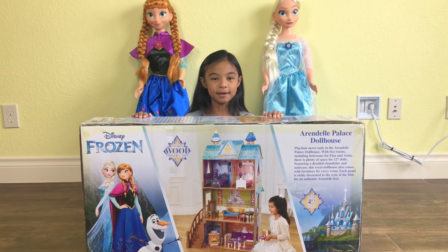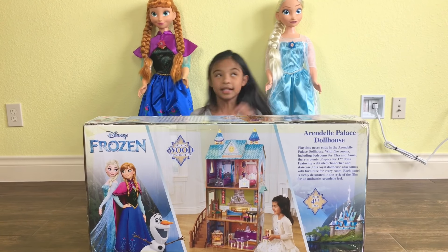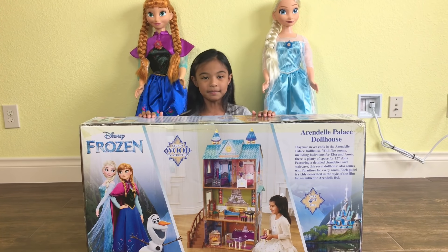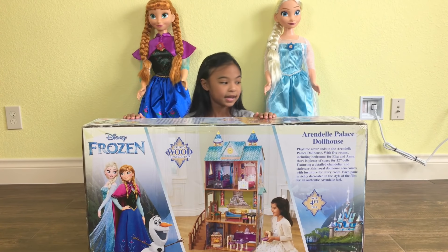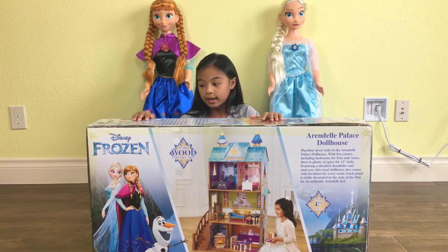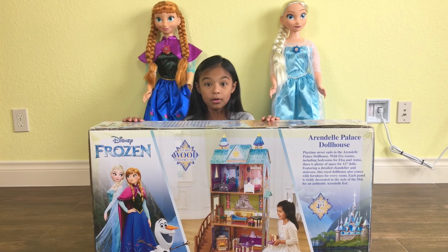Hey guys, Toy's Academy here. Today I'm here with Princess Anna and Queen Elsa. And today I'm going to build their Disney Frozen Arendelle Palace Dollhouse. It's over 4 feet tall and it has 12 pieces of furniture. Wow!